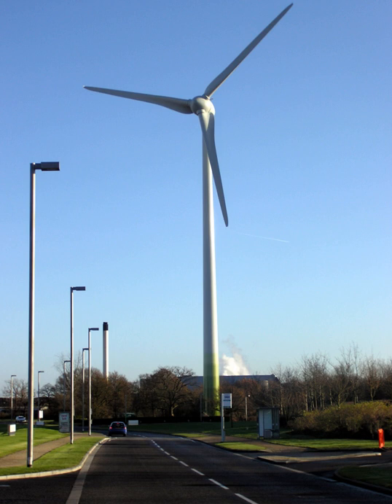Green electricity in the United Kingdom. There are a number of suppliers offering green electricity in the United Kingdom. In theory, these types of tariffs help to lower carbon dioxide emissions by increasing consumer demand for green electricity and encouraging more renewable energy plant to be built.